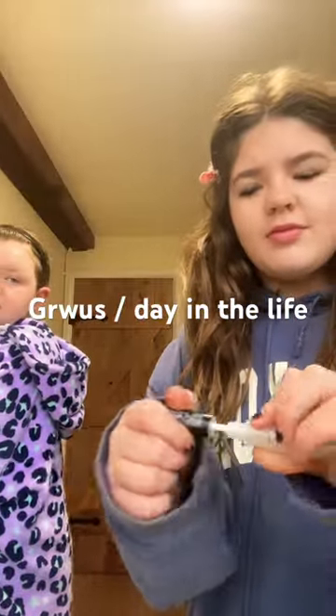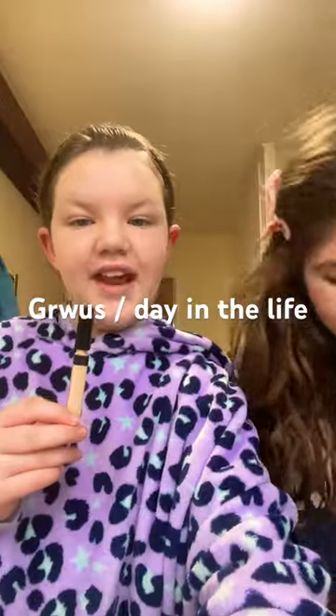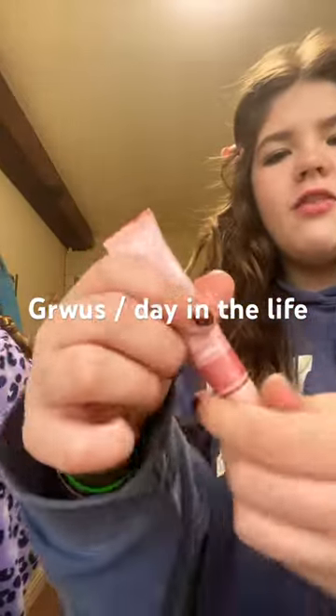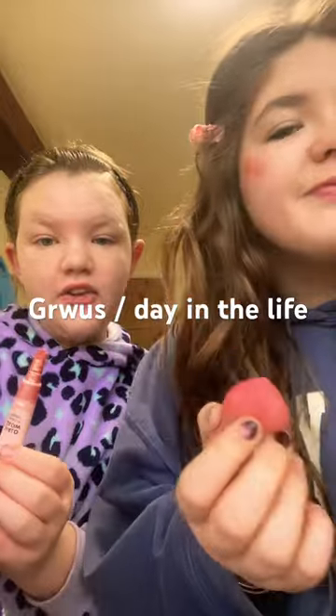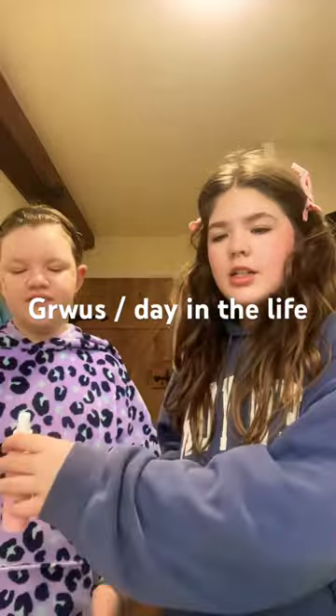Next is brow gel, and next is my brow gel. Next is my concealer, and next is my concealer. Next is elf blush, and next is my elf blush. Oh yeah guys, we're going to go and see some cows and the shop.